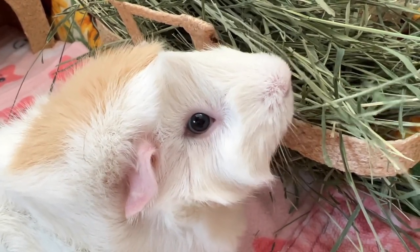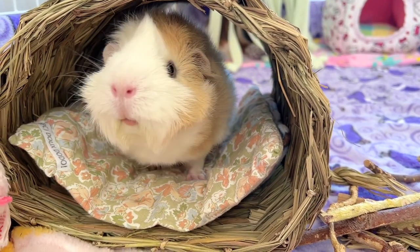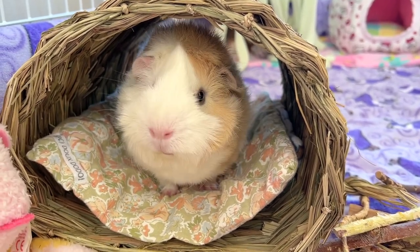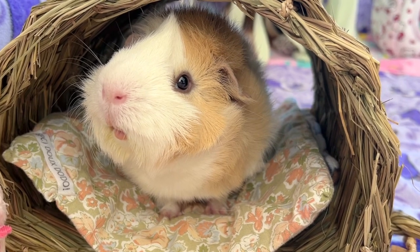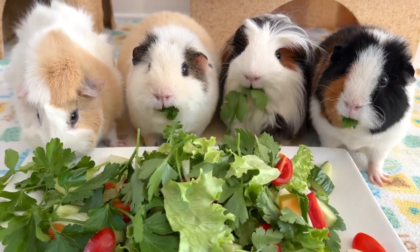A guinea pig that has a great deal of weight loss in a short period of time usually has a health problem. I recommend contacting your vet immediately to rule out any underlying medical issues such as dental or digestive disease. If your pet is healthy but underweight, your vet will likely advise some changes in their diet and lifestyle.